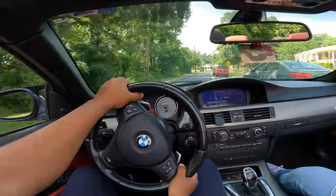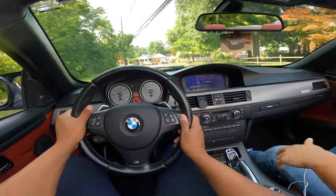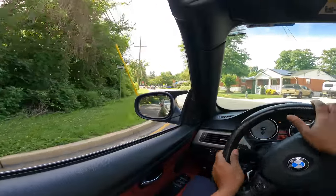Does this have a way you can adjust the shifts to be more aggressive? I feel like if you turn off sport it's less aggressive. Hell yeah, it's like a slush box. But when you turn sport on, it's much better.